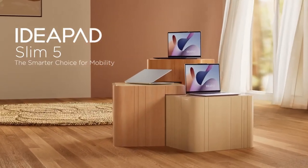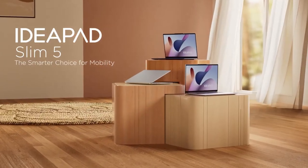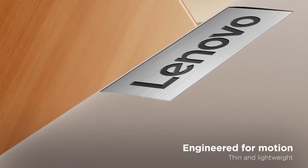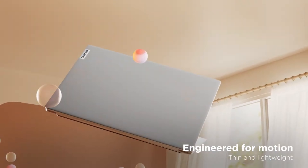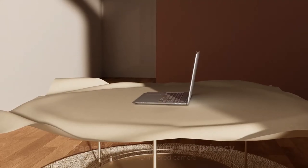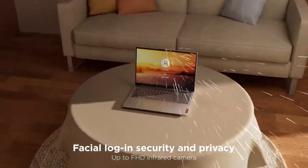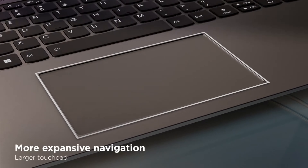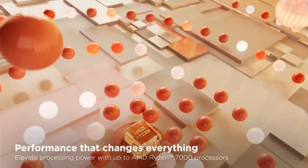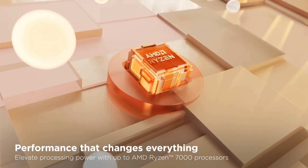Our second contender is the Lenovo IdeaPad Slim 5, featuring the AMD architecture. This laptop is a fantastic blend of performance and affordability, making it an attractive option for a wide range of users. The 16-inch display is a visual treat, providing ample screen real estate for immersive experiences.